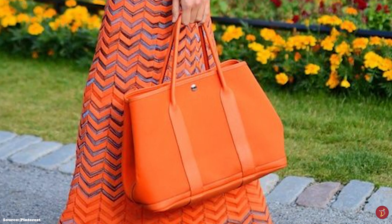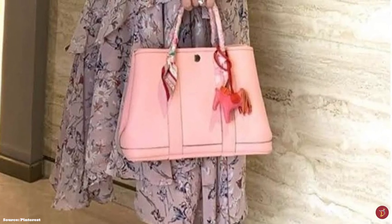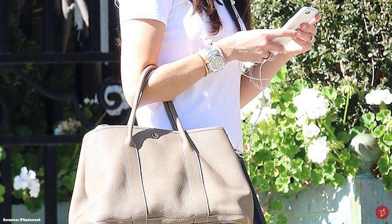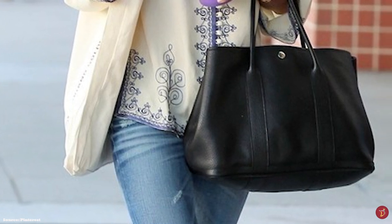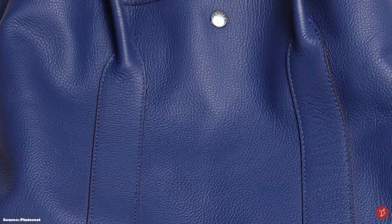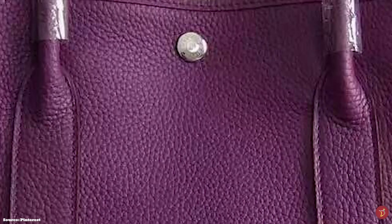The Hermès Garden Party bag features a single open compartment and an internal zip pocket secured by a single snap button. The clou de selle snap fastening connecting the sides of the bag can be unclipped, allowing you to extend or expand the bag and opt for a wider base — extremely handy for times when you need to carry extra items, making it a great everyday travel bag. The bag comes in three sizes: the Garden Party 30, the Garden Party 36, and the Garden Party 39 — the 39 size being more heavy-duty and better for travel, and is one of the most affordable Hermès handbags.